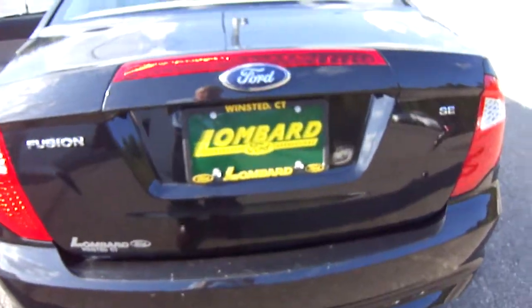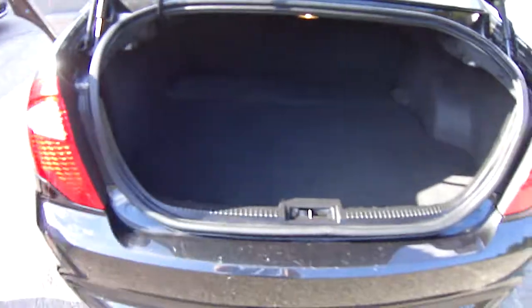Let's take a look in the trunk. Oh, look at the room in there — golf clubs, suitcases, you name it, you can put it in here.